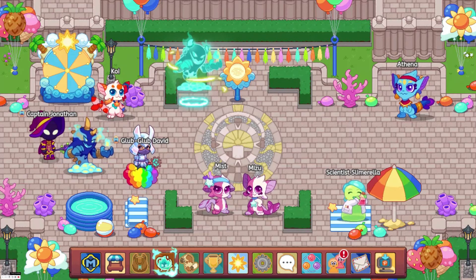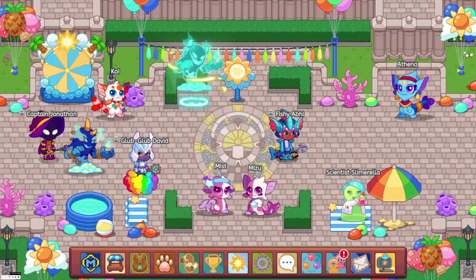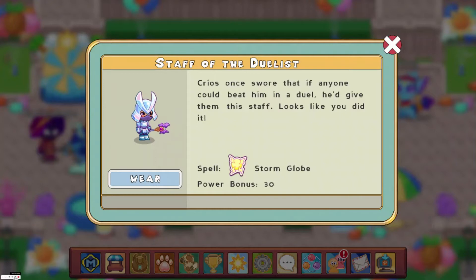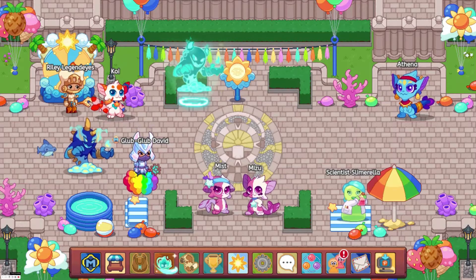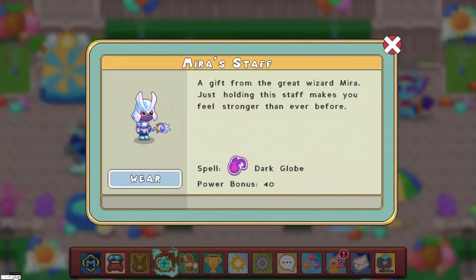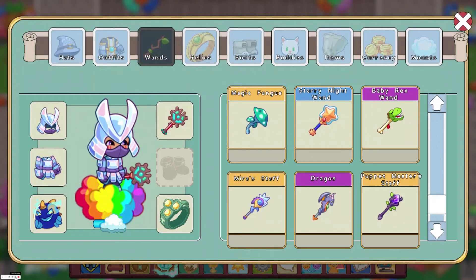At number 3, we have the Staff of the Duelists with a power bonus of 345. You could get this from the old Arena by beating Krios, and you needed membership to wear it. At number 2, we have Miro's Staff with a power bonus of 352. You can get this by beating the Dark Tower, which means you're going to need membership to get it.